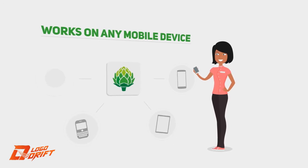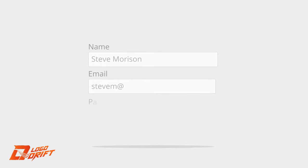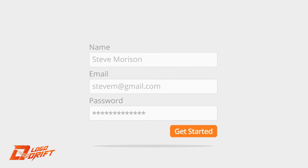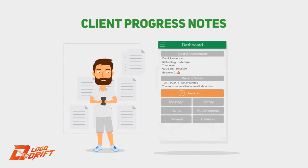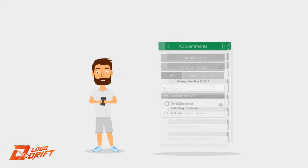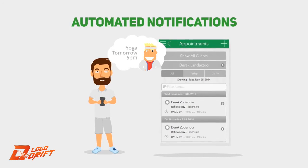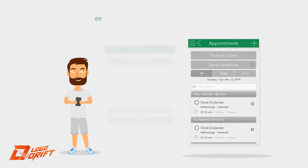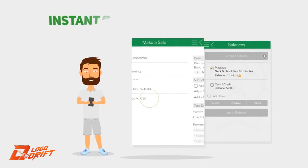It works on any mobile device with an internet connection. It's so easy to set up and use — it takes less than 60 seconds to register and get started. The Artichoke application organizes and protects client progress notes, automatically notifies clients of important actions like purchases, and sends appointment reminders.